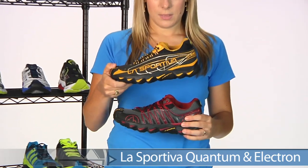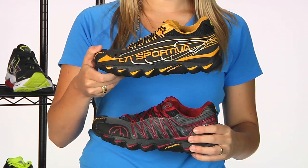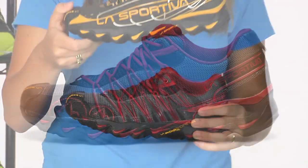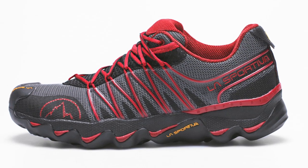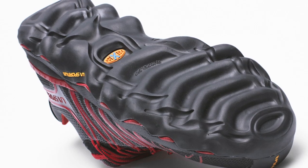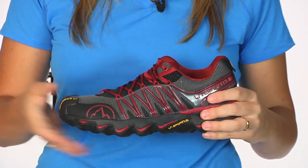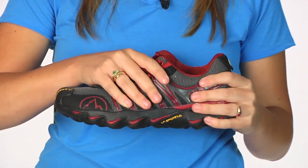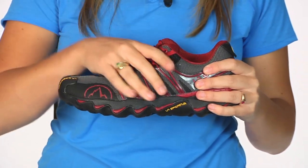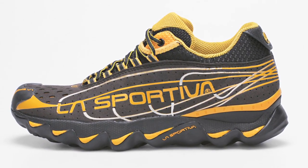Next, switching gears to La Sportiva, we have a new technology — the Morpho Dynamic Technology in the mid and outsole. This is something new that La Sportiva is bringing to us. It is not on that minimalist trail; it's going to offer you quite the opposite, so you're not going to feel the trail beneath you. It has a really soft rubber surface that adapts to the different terrain, so whether you're stepping on rocks, roots, or twigs, you're not going to feel it under your foot. The Quantum is the more race day, performance-ready option with a snugger fit and slightly lighter weight design, and the Electron is going to be more of your daily trainer. These are great shoes from La Sportiva.